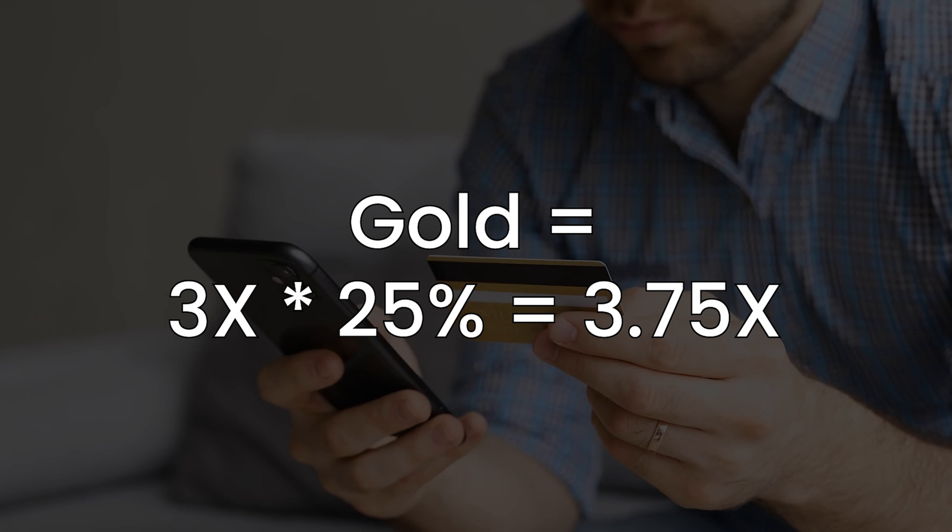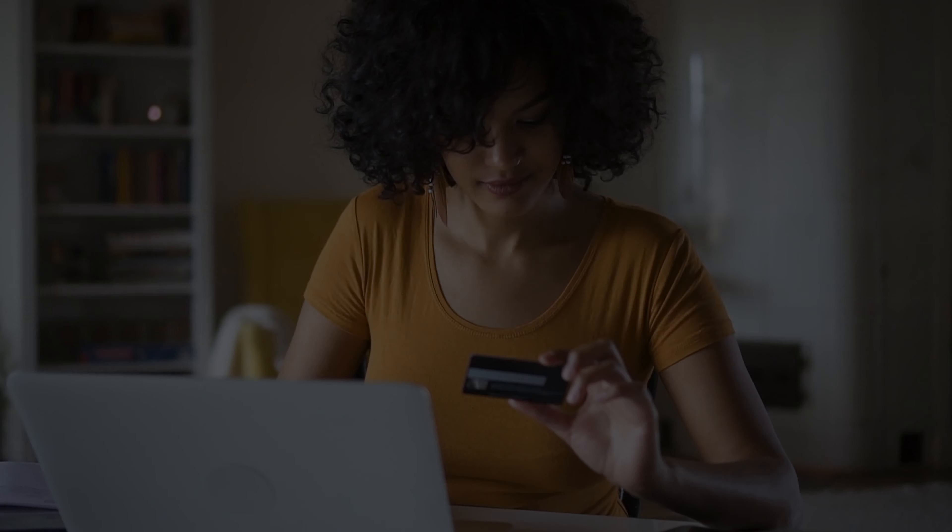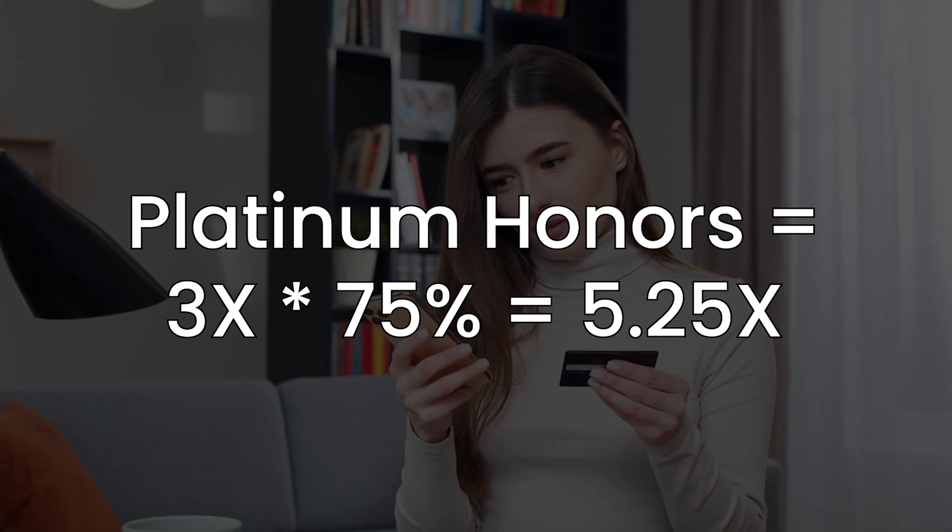Running the numbers for the different levels on the travel portal: for Gold you're getting 3.75x, Platinum is 4.5x, and Platinum Honors is 5.25x. With Platinum status, it does sound pretty good because it's matching the Chase trifecta. Over on that end, you're getting 4.5% in effective value if you have the Chase Sapphire Reserve with something like the Freedom Unlimited or Ink Unlimited. If 4.5x is good, then 5.25x is even better.